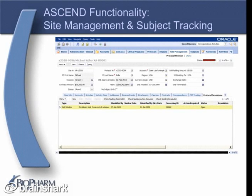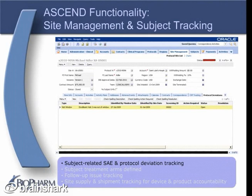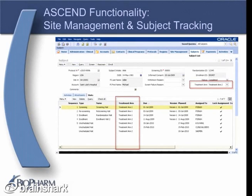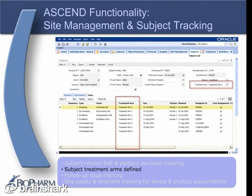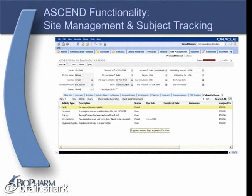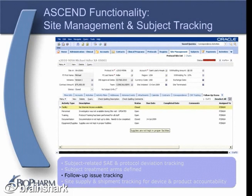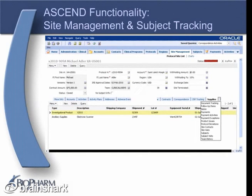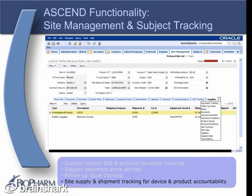Site management and subject tracking are made easier with ASCEND. It includes subject-related SAE and protocol deviation tracking, in addition to site-level protocol deviation tracking. At the subject level, in addition to tracking standard subject data such as screening IDs and subject initials, ASCEND allows you to assign treatment arms at the subject level. ASCEND also makes it easy to record and track follow-up issues related to site visits, and to import these issues into trip reports. A completely new feature in ASCEND is a site supplies view, which allows you to track the investigational and other supplies sent to each site — quite useful for your reconciliation tasks during site closeout.